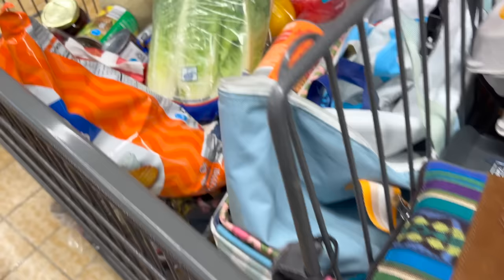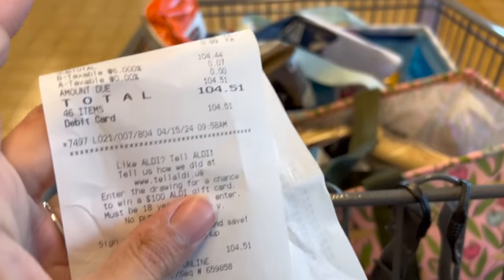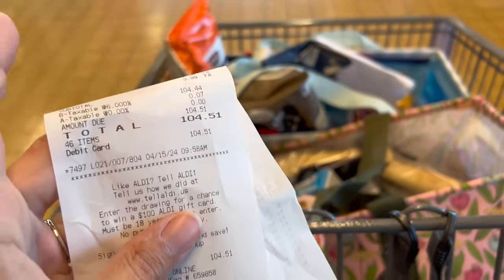Here's all my stuff. Any guess on my total? I'm going to guess $98.14. My total was actually $104.51. Now I'm going to stop at Meijer and then go home and share the meal plan.